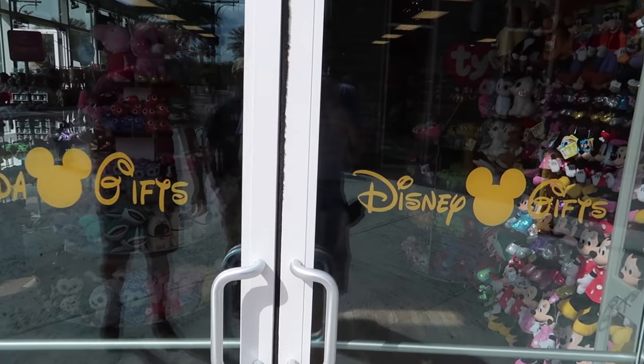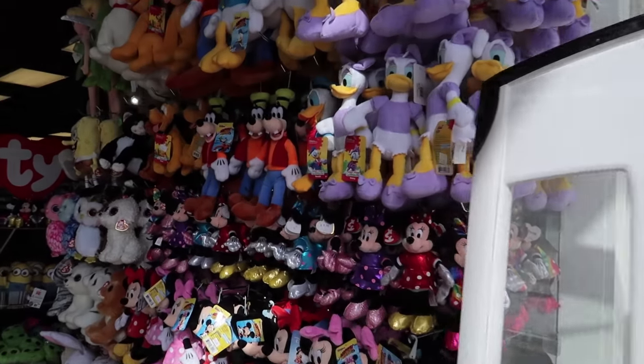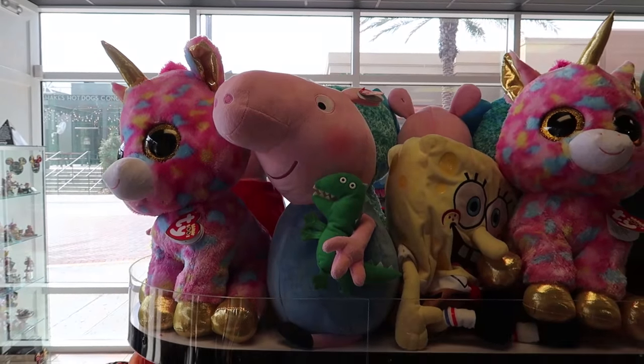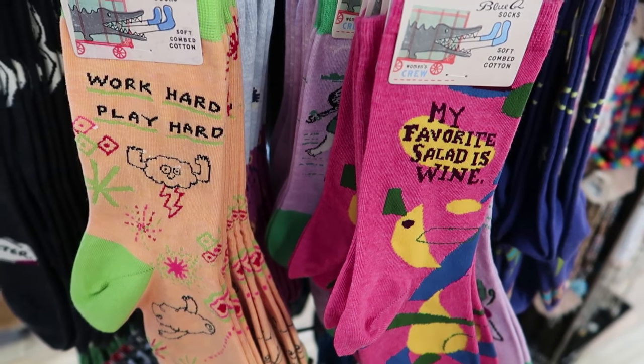Can't wait to go into this off-brand gift store where everything's just a little bit off. Look, it's Peppa Pig — this is amazing, what the heck is going on here? My favorite salad is wine.